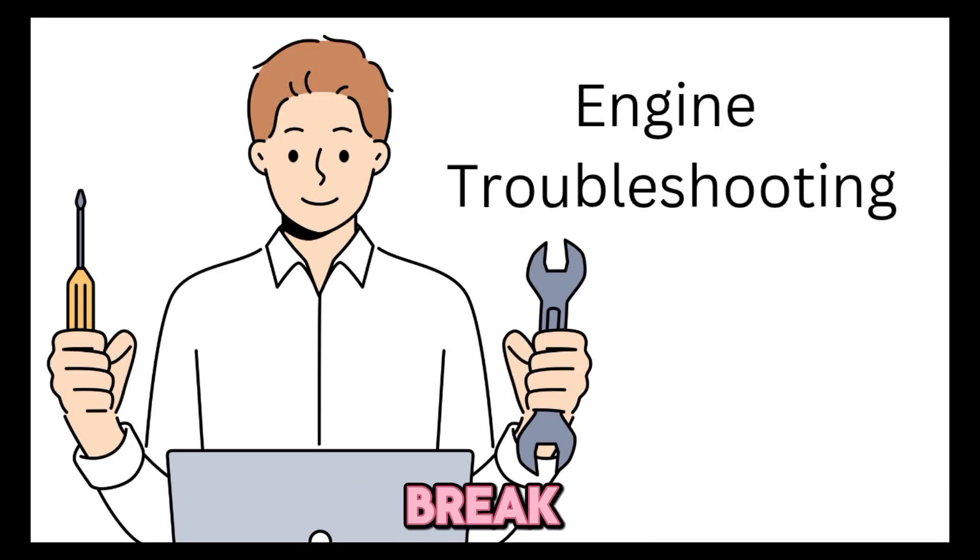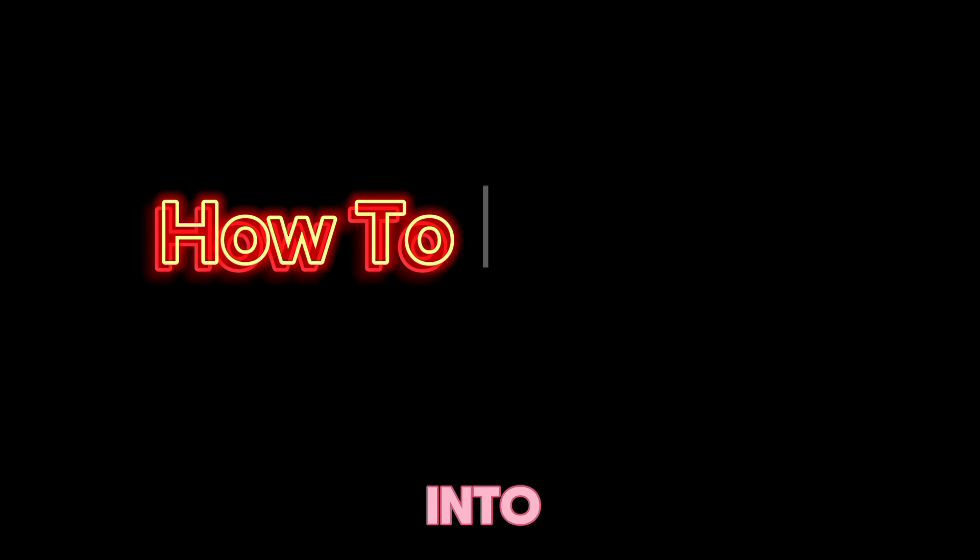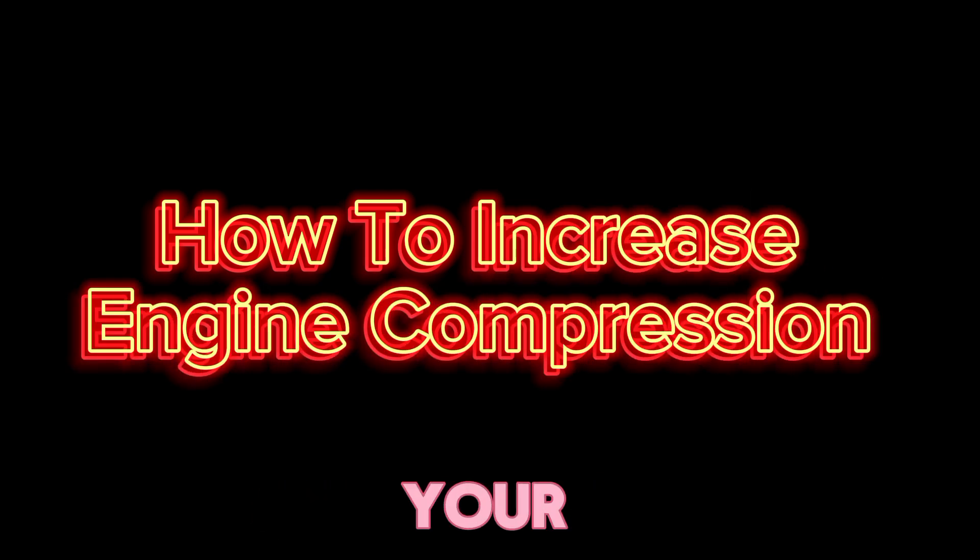Welcome back to my channel where we break down everything you need to know about engines, maintenance, and performance. Today, we're diving into a supercharged topic: how to increase the compression of your engine.